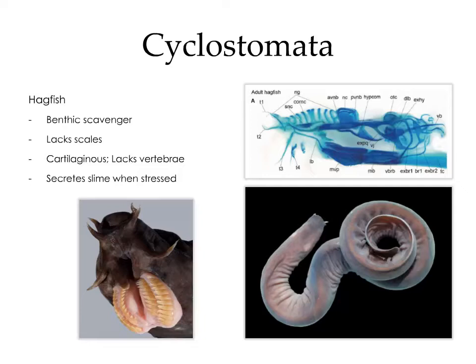The image on the top right is a radiograph of what you could call the skull. It's actually just an amalgam of cartilaginous elements.